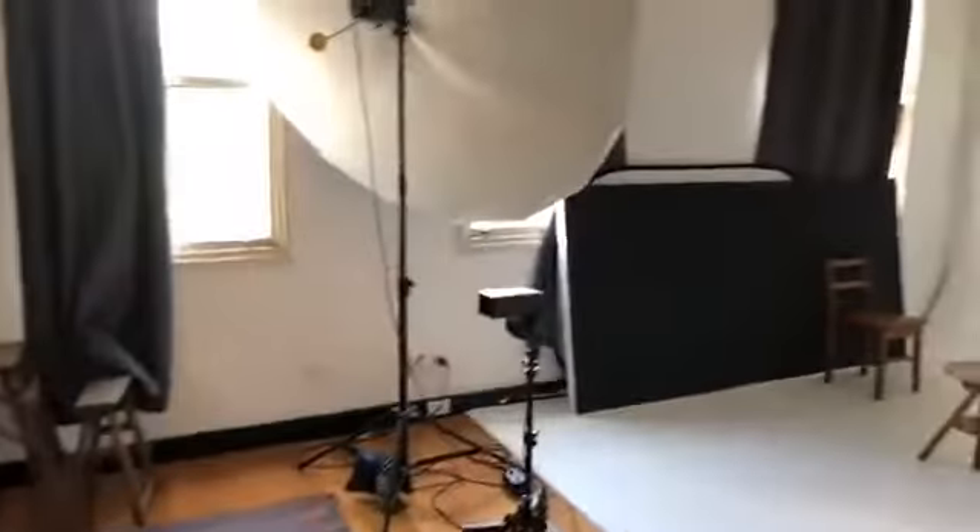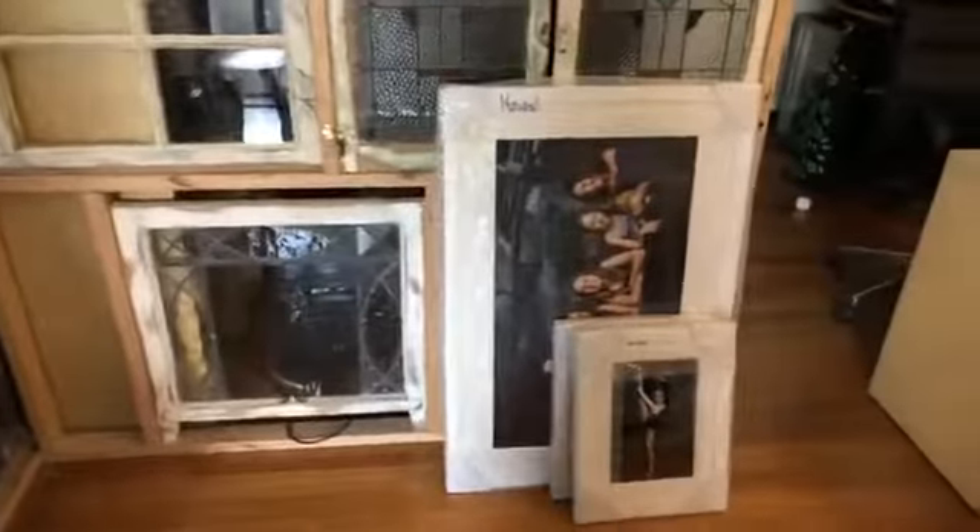There's the studio, and then these are the rest of our orders down here — a couple of three frames, and lots of panoramic prints have been going out at the moment.